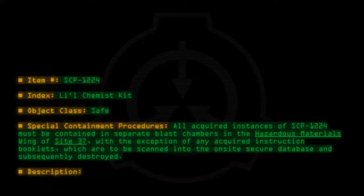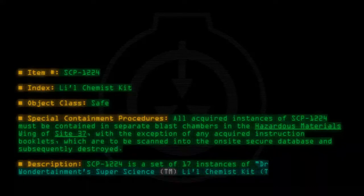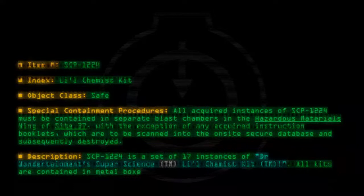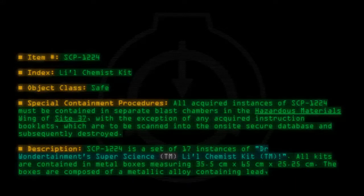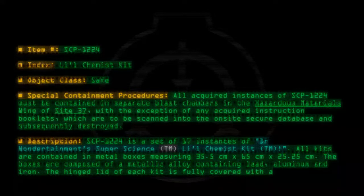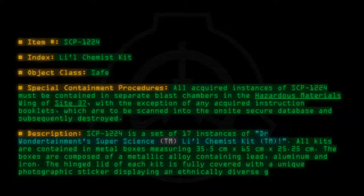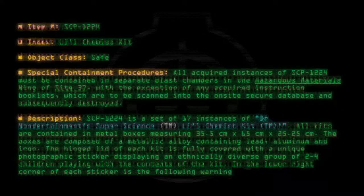Description: SCP-1224 is a set of 17 instances of Dr. One Detainment's Super Science™ Lil Chemist Kit™. All kits are contained in metal boxes measuring 35.5 cm by 65 cm by 25.25 cm. The boxes are composed of a metallic alloy containing lead, aluminium, and iron. The hinged lid of each kit is fully covered with a unique photographic sticker displaying an ethnically diverse group of two through four children playing with the contents of the kit. In the lower right corner of each sticker is the following warning label: